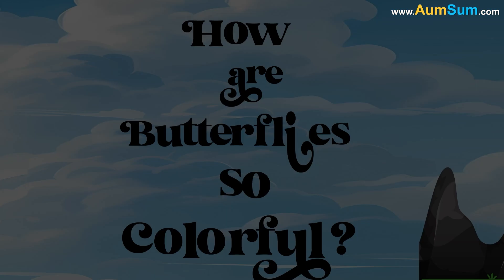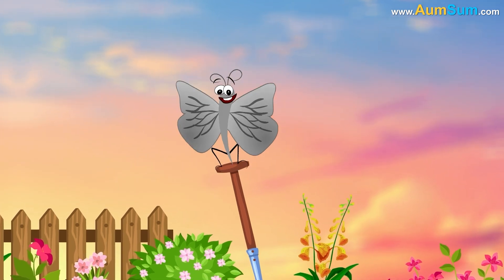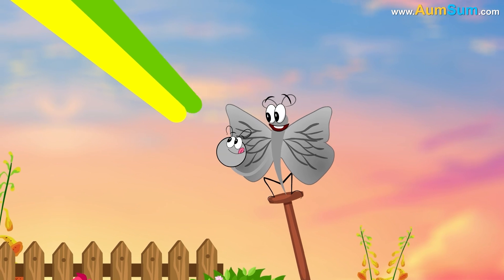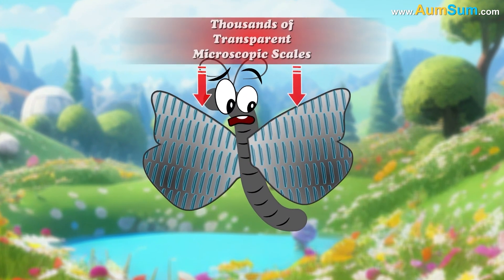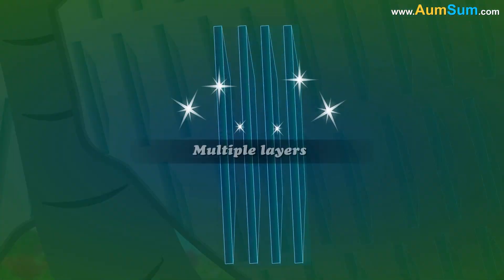How are butterflies so colorful? Firstly, butterflies get their color from chemical pigments such as melanin, which absorbs certain wavelengths of light while reflecting others. Secondly, butterfly wings are made up of thousands of transparent microscopic scales, and each scale has multiple layers separated by air.